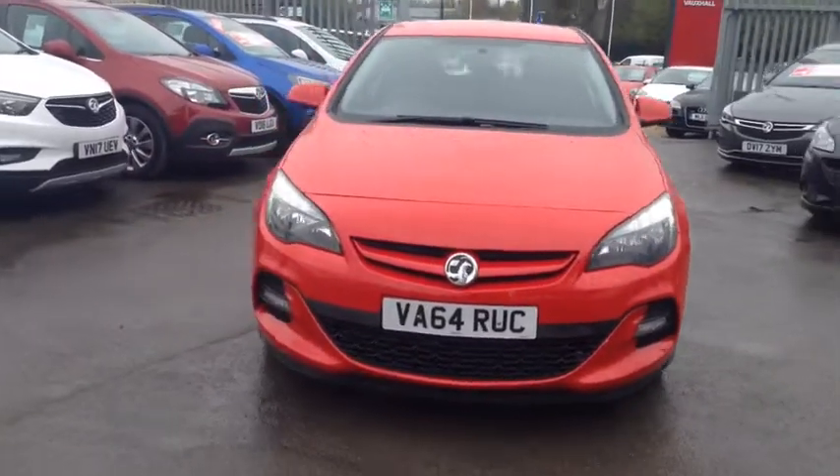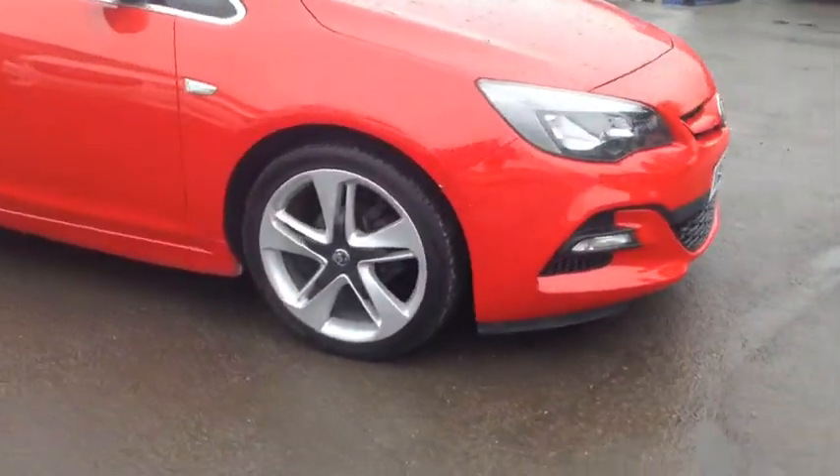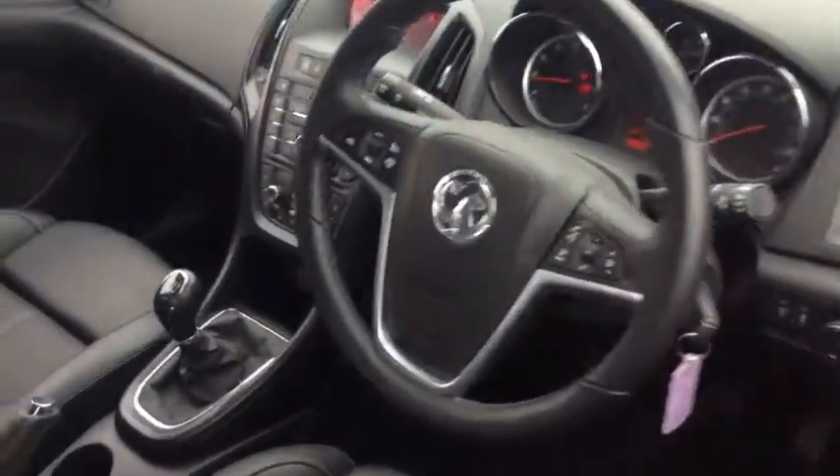Welcome to Bayless Vauxhall Siren Sister. Here we have our Vauxhall Astra Limited Edition. This car comes with 19-inch alloy wheels, and has done 50,000 miles. Moving inside, we have AUX input.